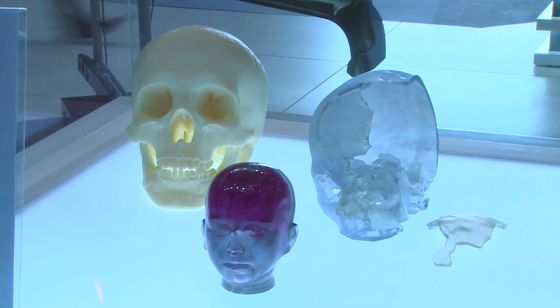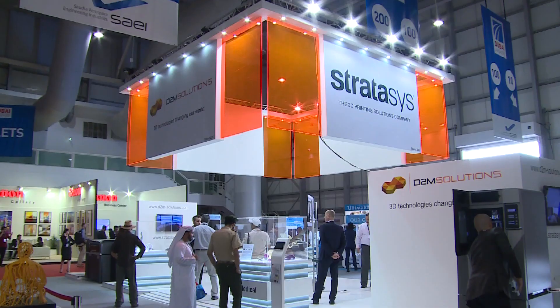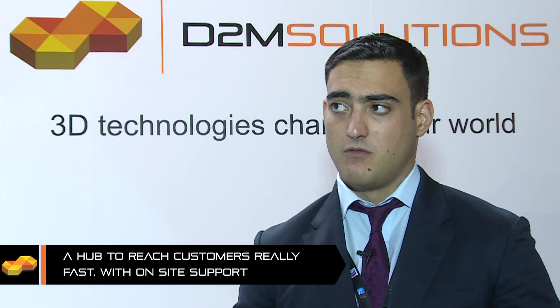The medical market is definitely developing. The Middle East places a lot of emphasis on high quality medical care, and part of that is obviously reducing the patient recovery time as much as possible and reducing any errors during the surgical process. One of the most obvious ways that 3D printing can have an impact is for surgical planning tools.